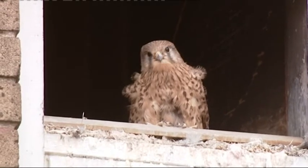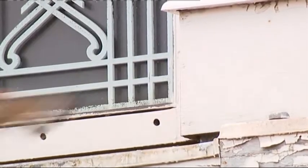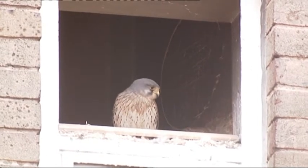Across Birmingham, we're seeing booming bird of prey numbers. The kestrels at Aston University have bred once again this year, and there are reports of buzzards and even red kites in the skies over the city.